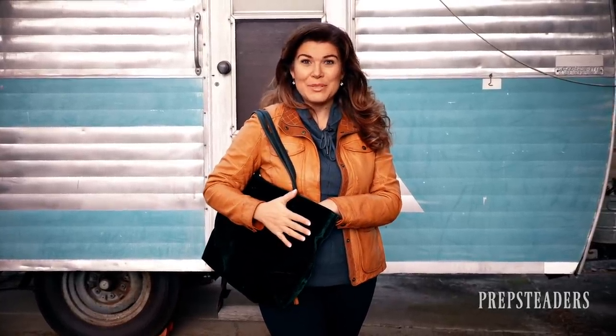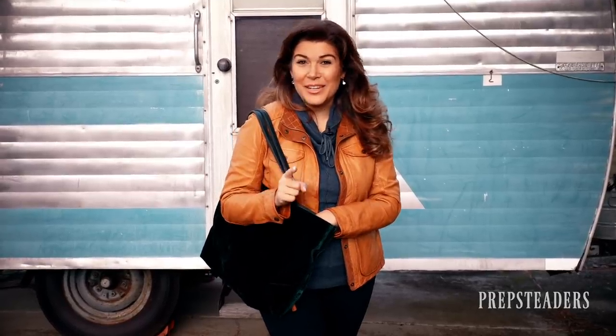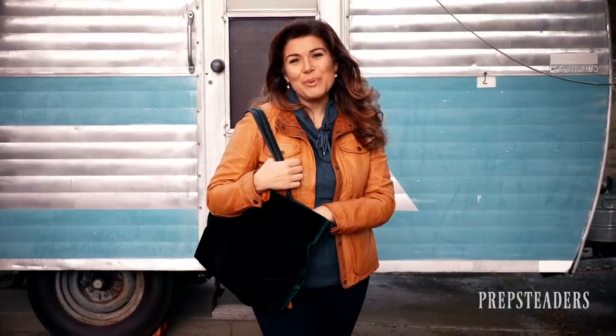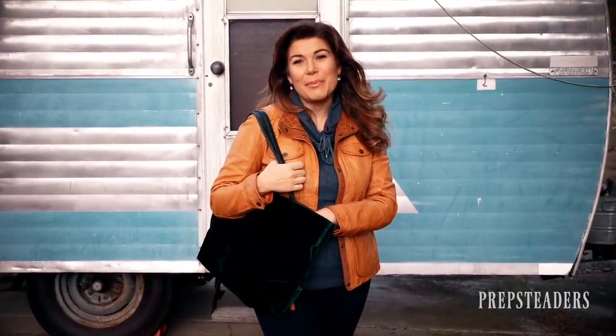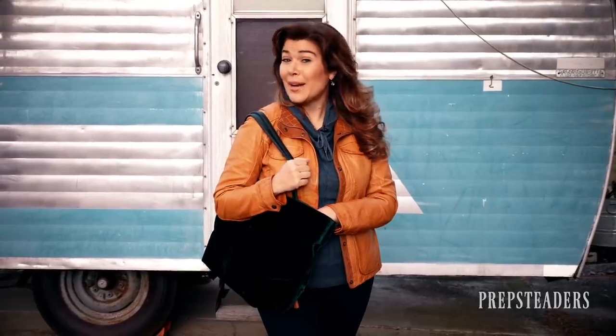There are a lot of people that will give you a lot of different opinions about what the most important thing is that you have on your person at all times if you're a prepper. I want to give you one that I would say is a non-negotiable for every person in your family. Stay tuned because in the next few minutes I'm going to talk about one of the top three things every one of us should be carrying at all times.